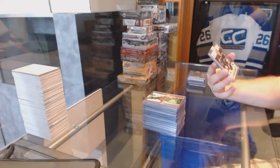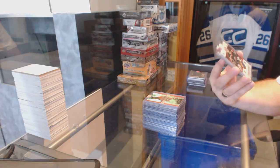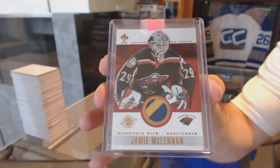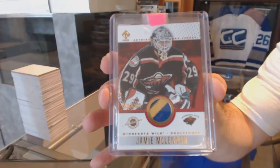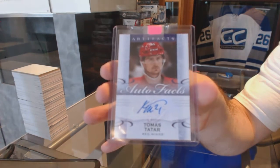For the Minnesota Wild, Jamie McLennan, Private Stock Patch — I thought those were numbered but I guess not. And for the Red Wings, Autofax, Tomesh Tatar.